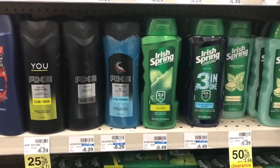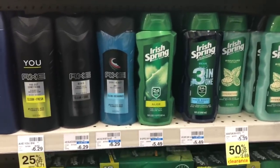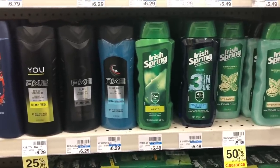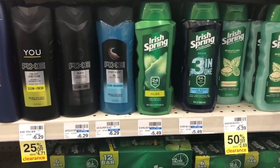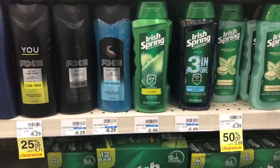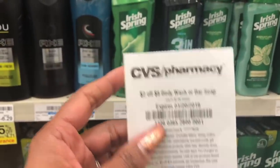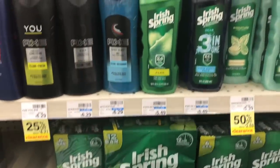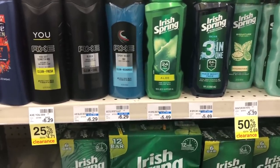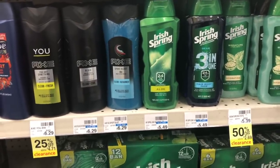Great deal on Irish Spring body wash: on sale for $3.99, and when you buy three you get a $5 Extra Care Buck. Pick up three and use three of the $1 off one coupons from Smart Source 1/20. You'd pay $8.97 but get back $5 in Extra Care Bucks, making your final cost $3.97 or $1.32 each. If you have a CVS CRT like $2 off $8 body wash, stack it — lowering out-of-pocket to $6.97 and after ECBs your final cost is $1.97 or $0.65 a bottle.